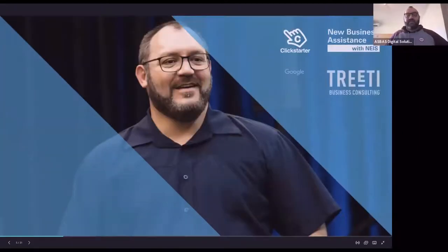A little bit about me: my own business is ClickStarter, and I've got a couple of other training businesses, as well as two e-commerce businesses. I also work with the New Business Assistance with NEIS Program for the Federal Government in the Northern Territory, Google's Digital Springboard Program, Treaty Business Consulting as a Digital Consultant, Facebook Australia as a trainer, and for my own training company, DanteStJames.com.